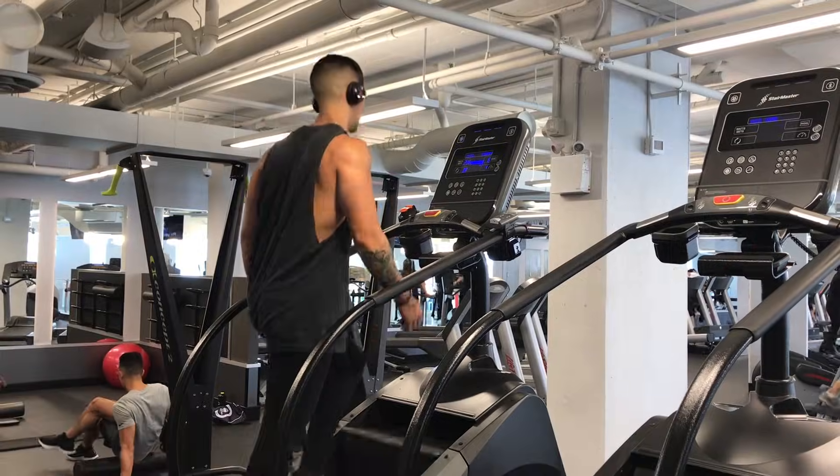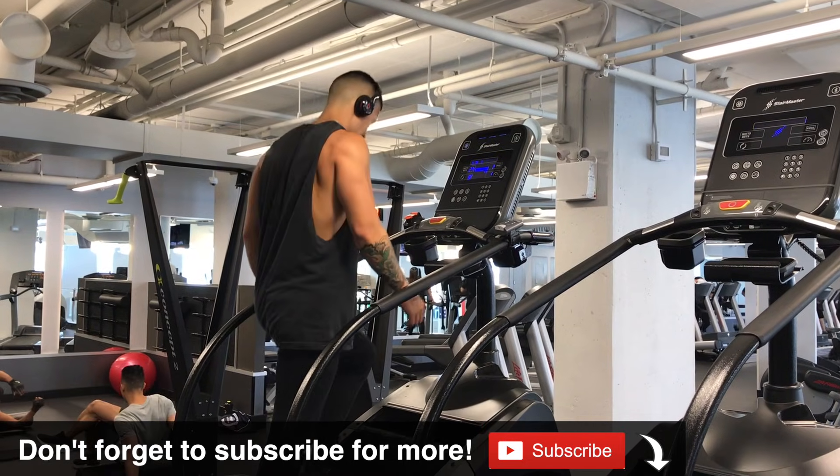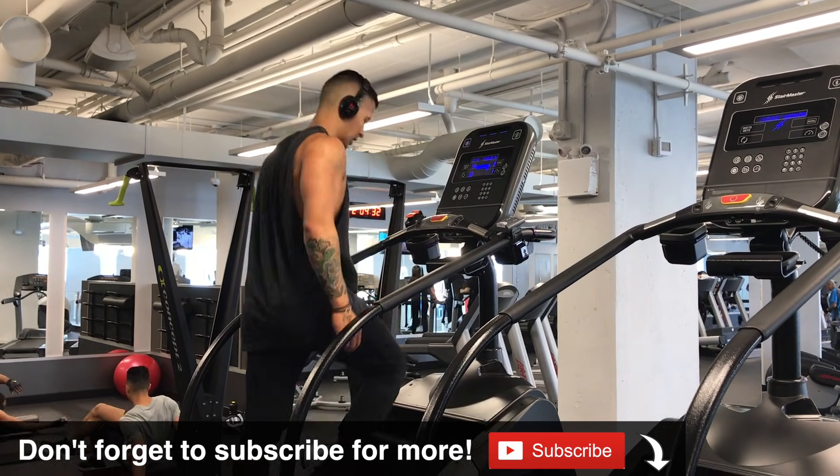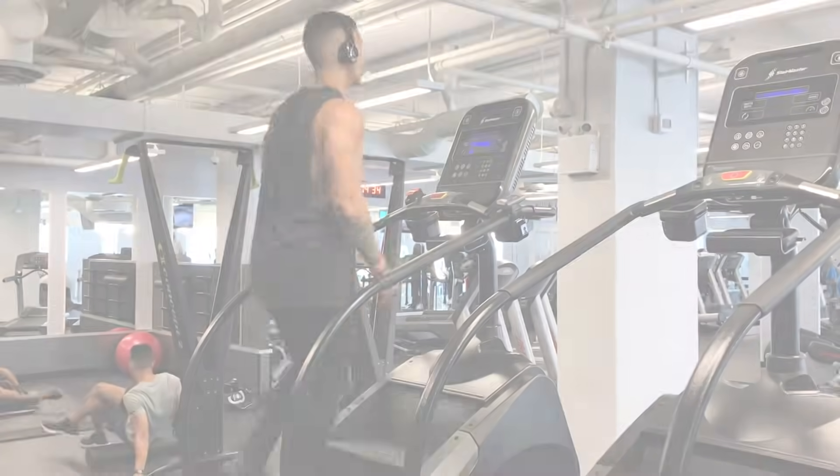Now as for cardio, it's not necessarily needed from the start and will be mainly used as a tool to speed up the fat loss process, which will be discussed in step 3.